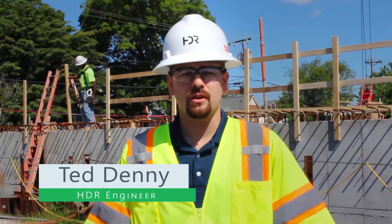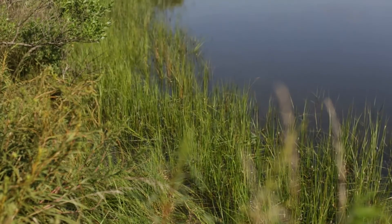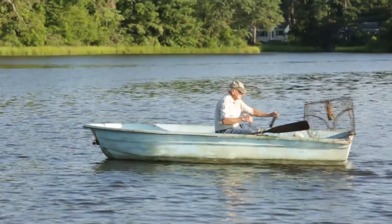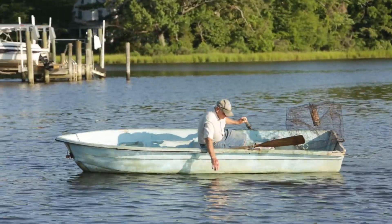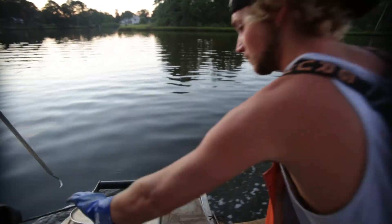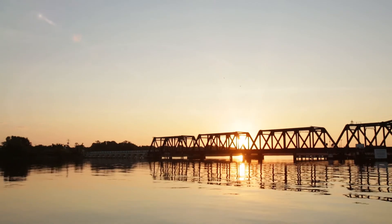My name is Ted Denny with HDR Engineering. I'm the resident design representative for the Bridge Street Pump Station Replacement Project. This job is important to me because me and my family actually use the James River and the Chesapeake Bay — that's our backyard. To be able to go out on the boat and fish, ski, tube, just hang out with everybody, and not have to worry about the quality of the water we're in is very important.